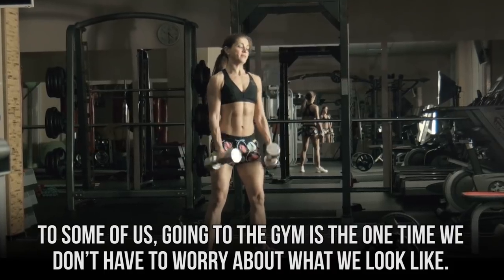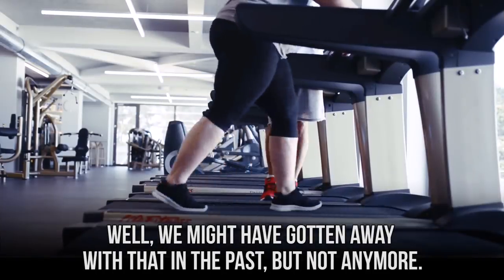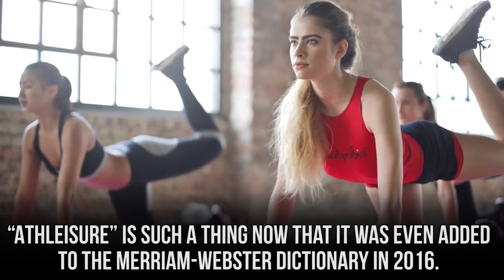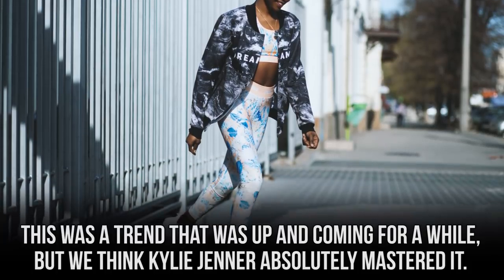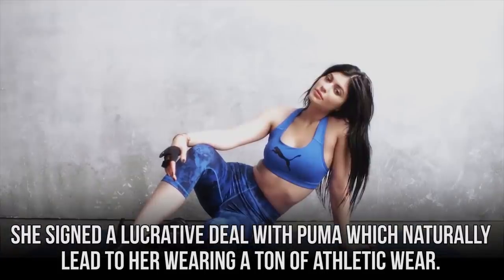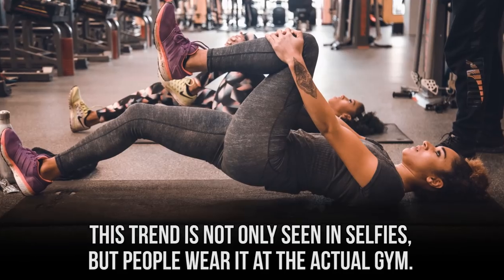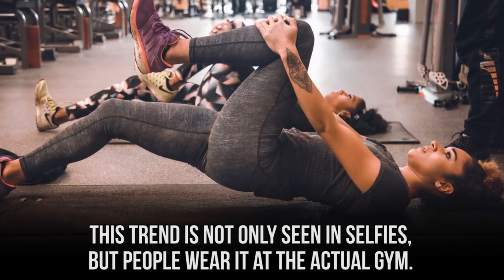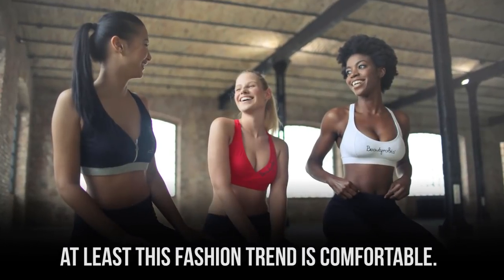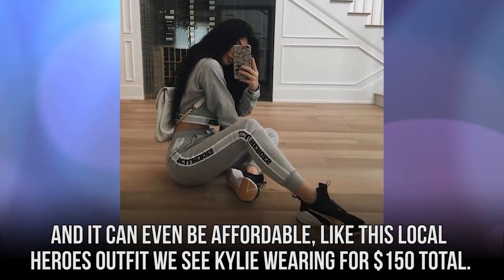To some of us, going to the gym is the one time we don't have to worry about what we look like — but not anymore. Athleisure is such a thing now that it was even added to the Merriam-Webster dictionary in 2016. Kylie Jenner absolutely mastered this trend. She signed a lucrative deal with Puma, which naturally led to her wearing a ton of athletic wear. Even though she was wearing sweats, to Kylie that was no excuse not to look amazing. This trend is not only seen in selfies but people wear it at the actual gym. Instead of hurting your feet in high heels and squeezing into uncomfortable clothes, at least this fashion trend is comfortable — and it can even be affordable, like this Local Heroes outfit we see Kylie wearing for $150 total.